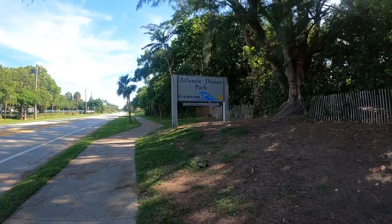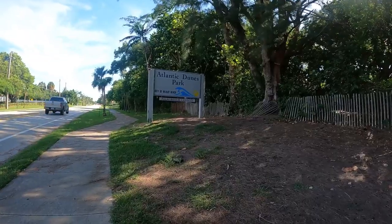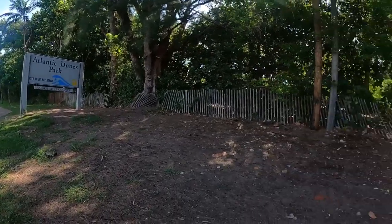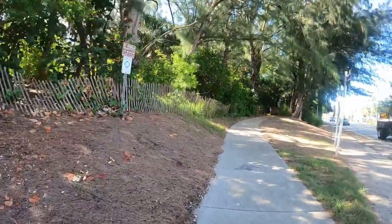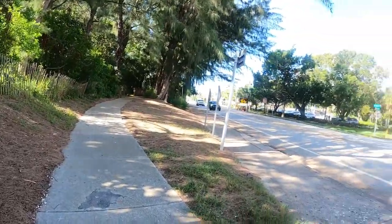Good morning everyone. We are at the Atlantic News Park here in Delray Beach. Thought I'd come and show you the beach here and spend the morning with you.